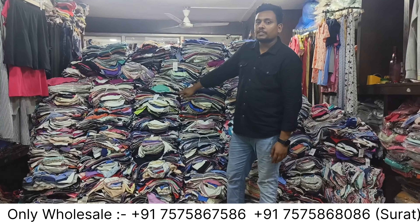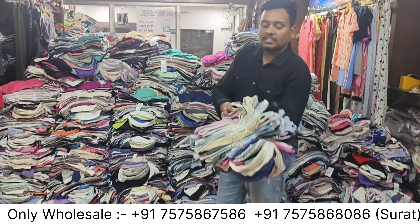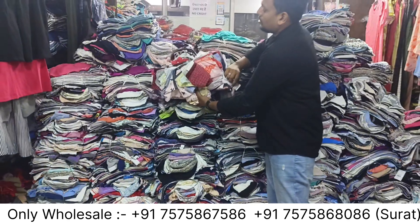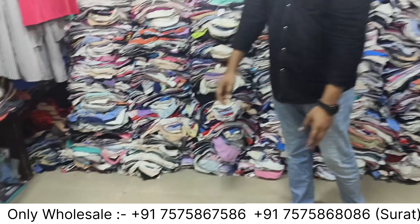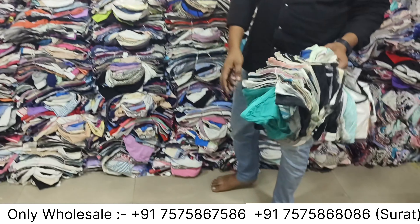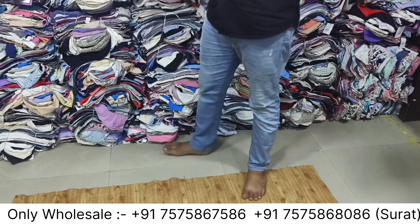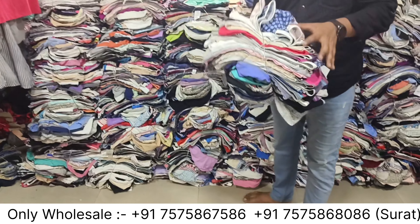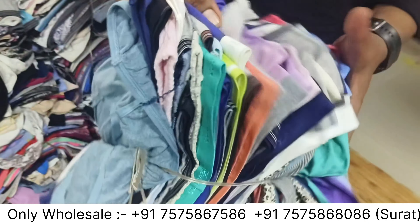Hello friends, welcome back to Nirman Fab. This time you can see the stock — ladies undergarment — which is in loose condition. With this, the total stock has 40,000 pieces in house. The size is 100–150 pieces per bundle, which is size, color, and design mix — S, M, L, XL, double XL, and triple XL sizes. You can see the condition: export brand as well as Indian brand.